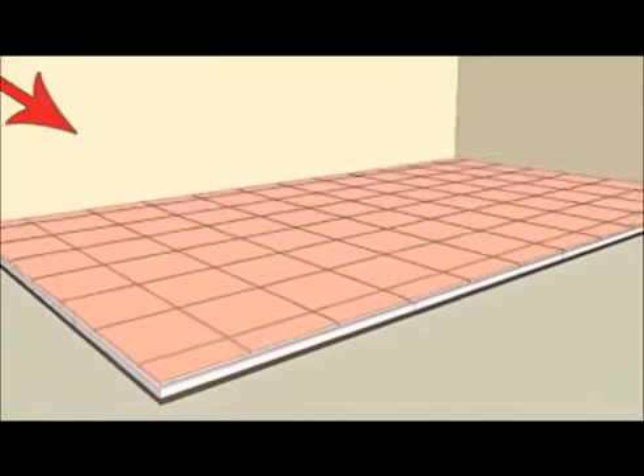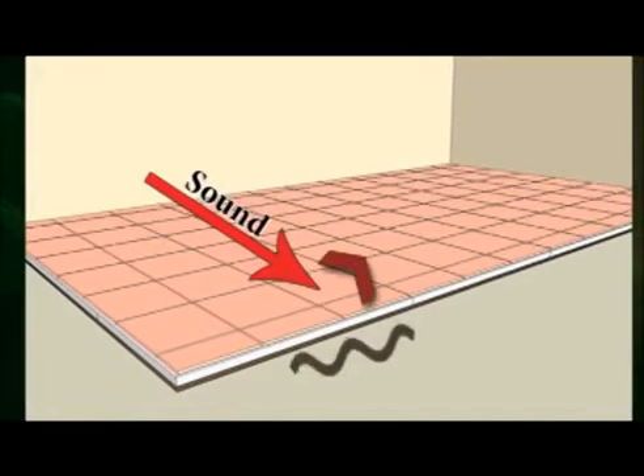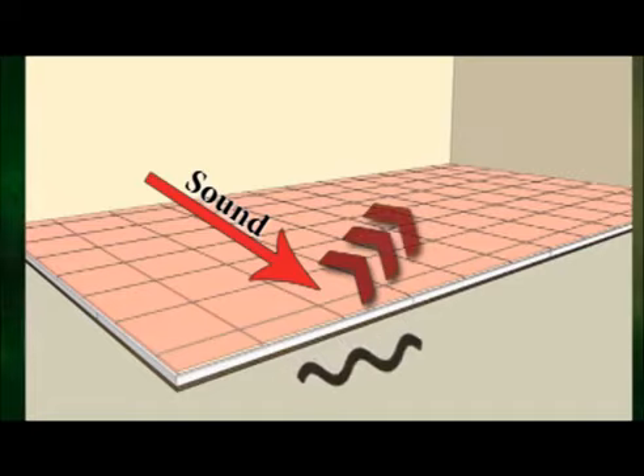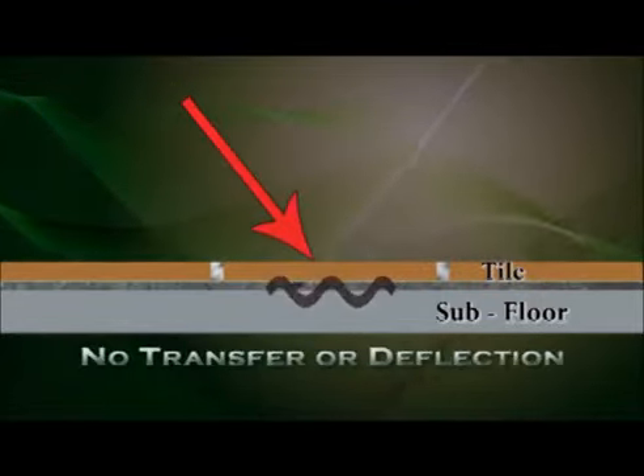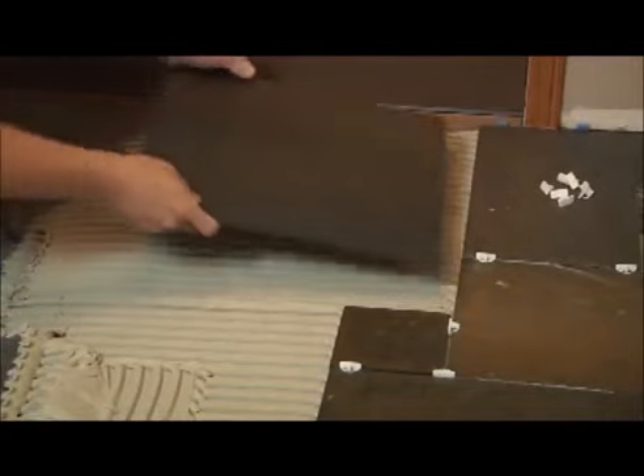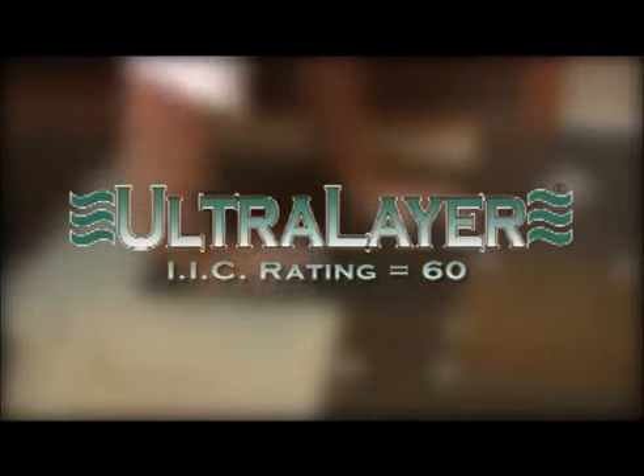When hard surface flooring is installed in multi-family dwellings, sound can travel through the floor into the room below. When UltraLayer is installed between the subfloor and overlying tile, sound is drawn in and deadened, not transferred or deflected. UltraLayer outperforms the insisted building codes and condominium association noise reduction requirements of an IIC of 60.